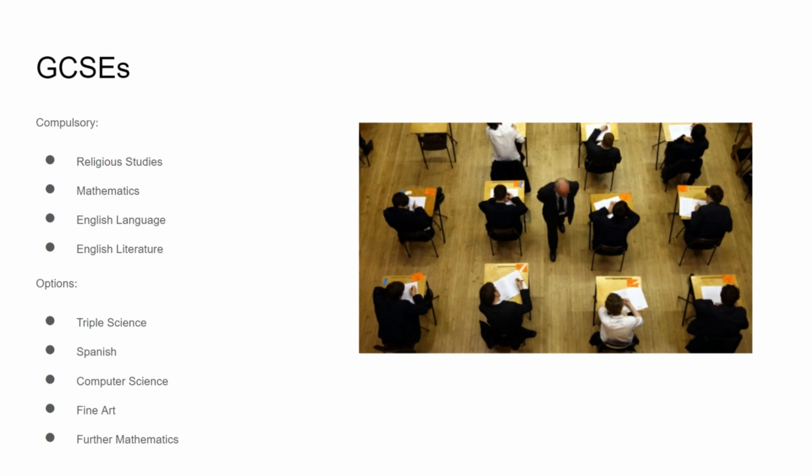On the screen I've got all the compulsory GCSEs I did and also the options I took. The options you take don't necessarily matter, but I quite enjoyed taking further maths as it made the beginning of A-level mathematics a lot easier.